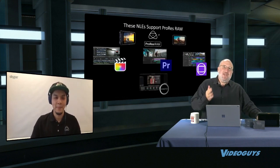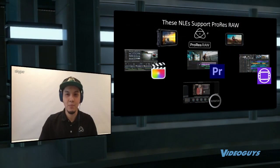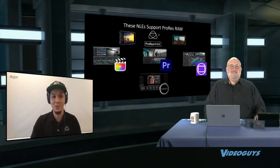Which NLEs now support ProRes RAW? Pretty much all the major ones: Final Cut, Premiere, Scratch, Assimilate, and Avid all support it. They're finally recognizing this is becoming an industry standard—that's why camera manufacturers jumped in too. And Netflix has the Panasonic S1H as an approved camera, with the Ninja and ProRes RAW also approved for Netflix production.